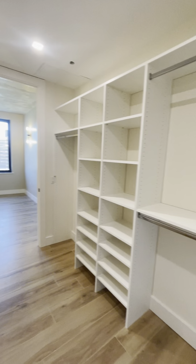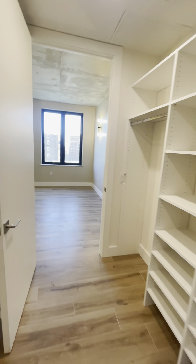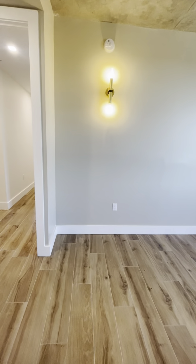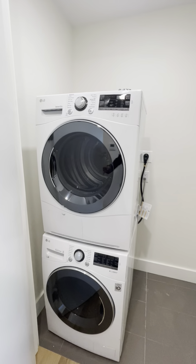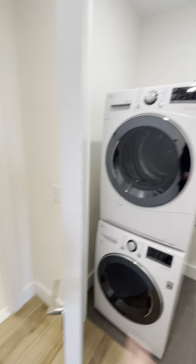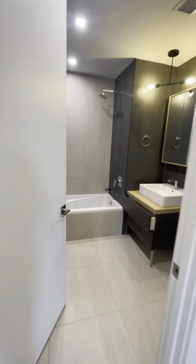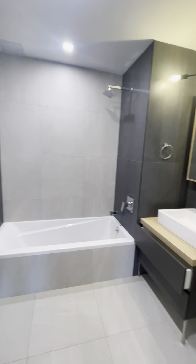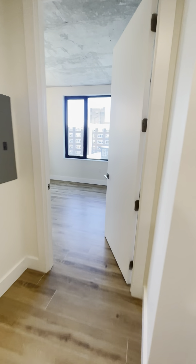Beautiful apartment. Take one more look around. We actually missed the washer and dryer and the second fold-up. But we'll still do a walk-through of the rest of the apartment.